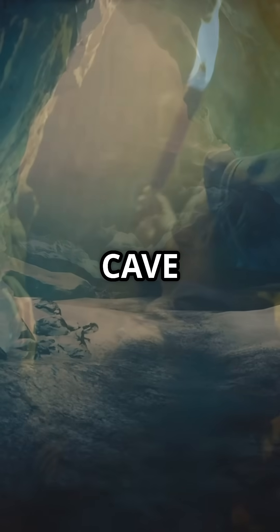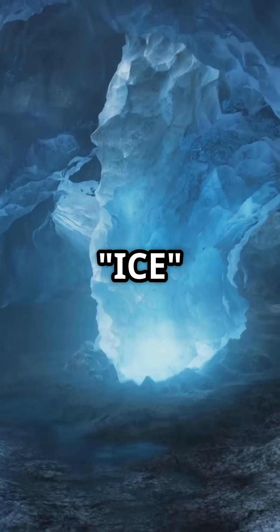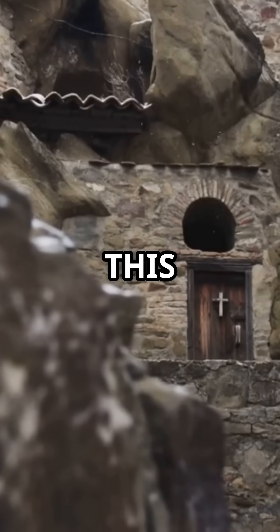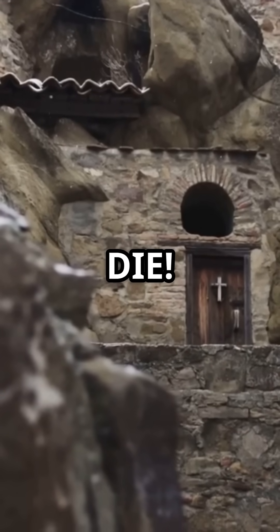Would you step inside a cave where even fire can't survive? Comment 'ice' if you'd enter, and subscribe to Snackable Geography. Next up: why this Austrian abbey refuses to die.